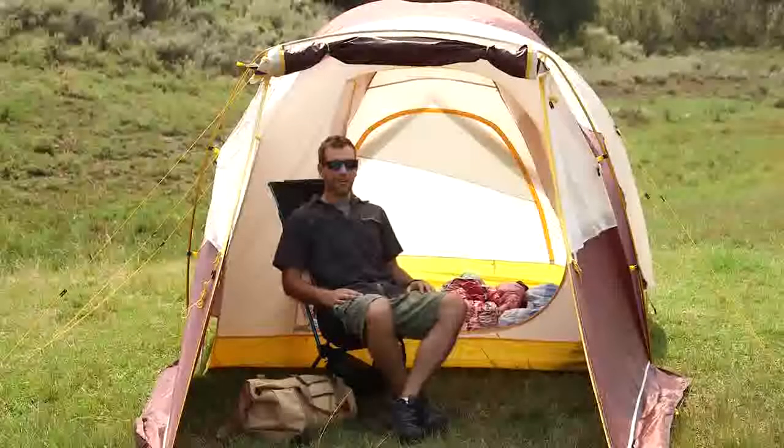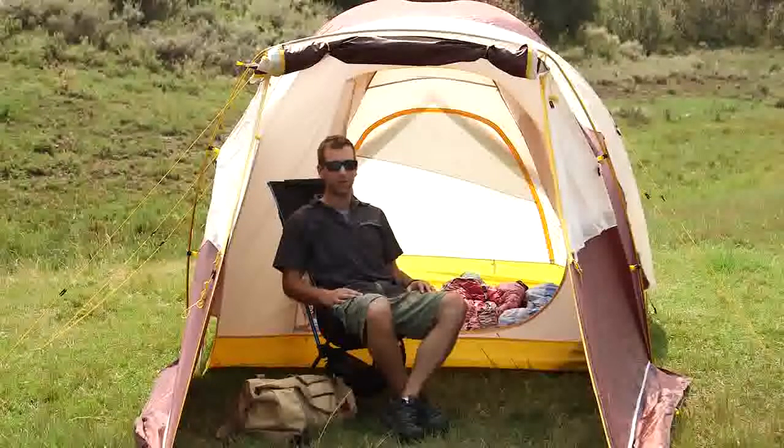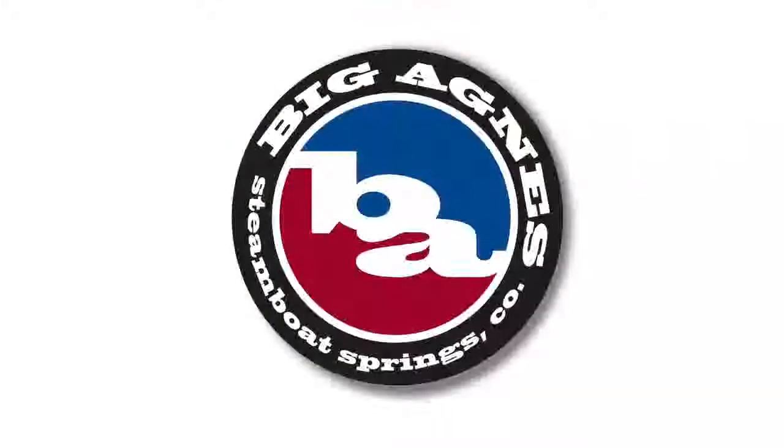The Tent Sleep tents garner more campground tent envy than anything else pitched. With enough livable space for a mean game of Twister, Tent Sleep Station tents are as luxurious as they are practical.